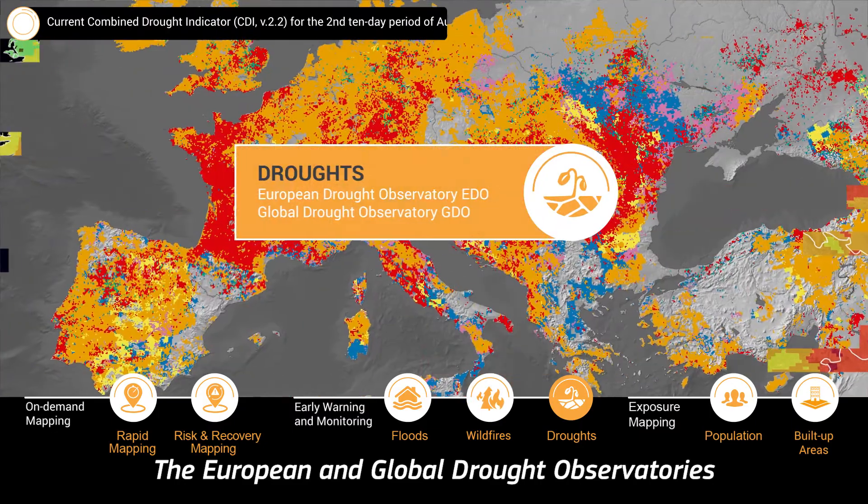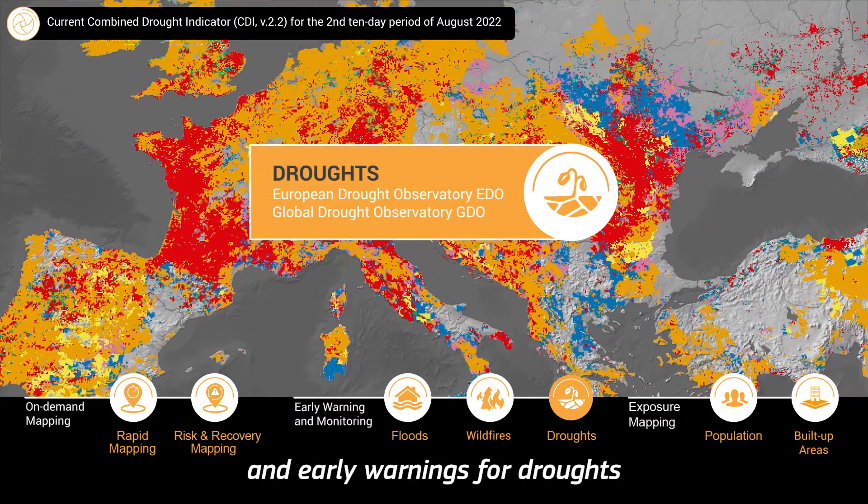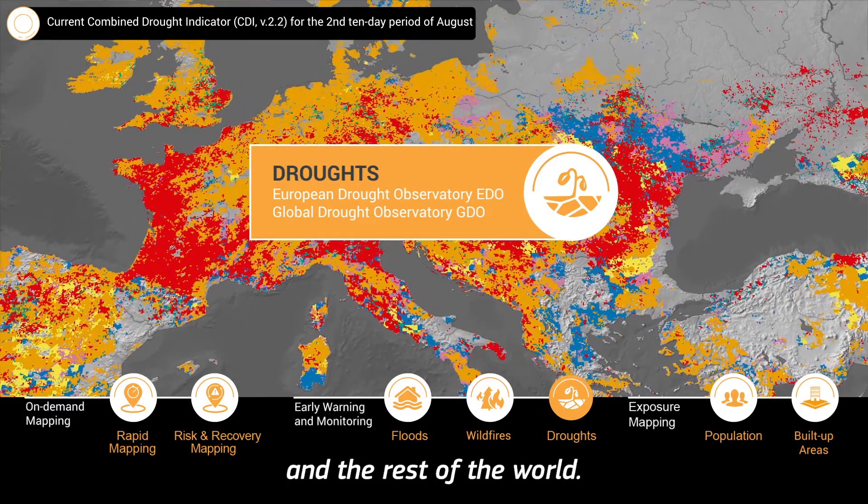The European and global drought observatories provide relevant information and early warnings for droughts along with forecasts for both Europe and the rest of the world.